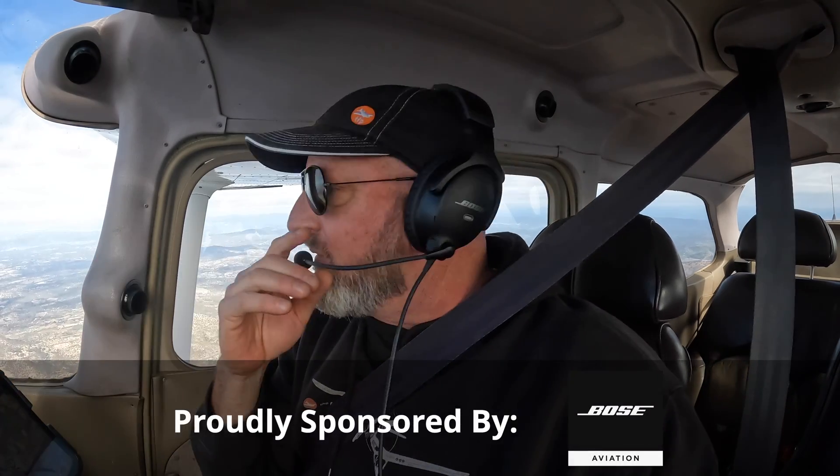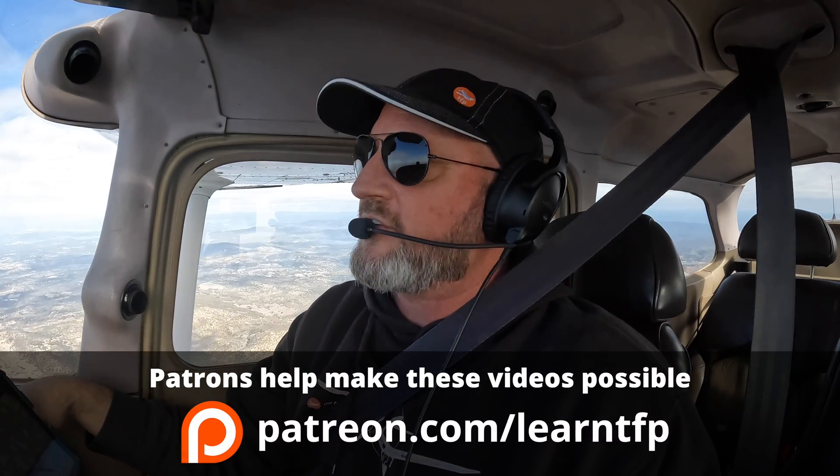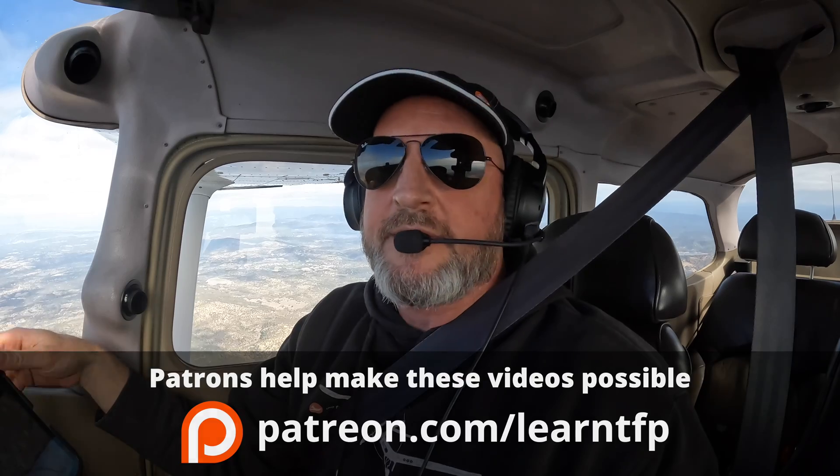When we're out here on flight reviews, we're going to go through the normal suite of maneuvers to make sure that you can control the airplane. Loss of control is the leading cause of aircraft accidents, so you will definitely see steep turns, slow flight, and most likely stalls, and then we'll move right into emergencies.